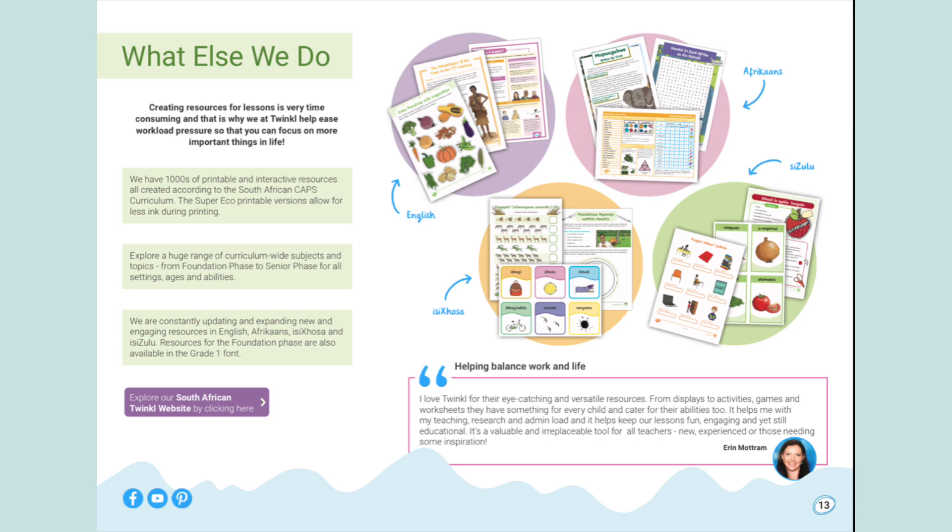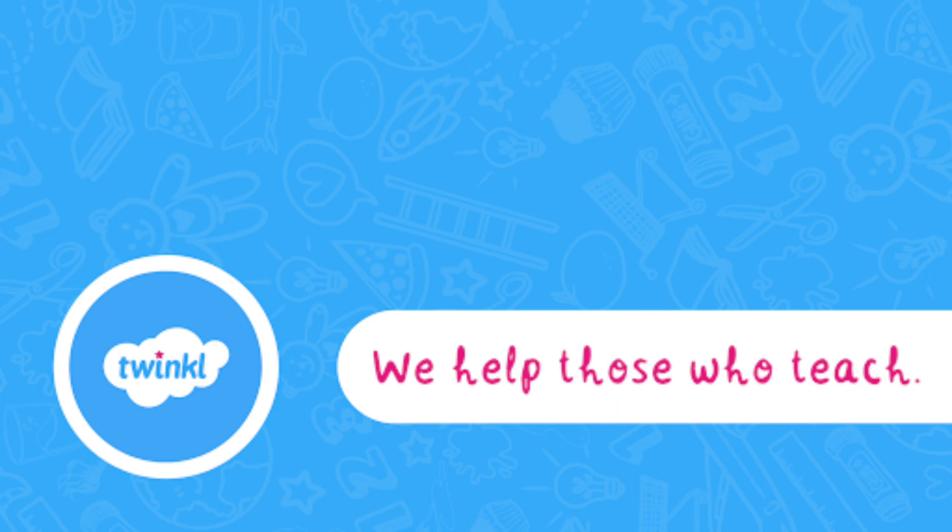We have thousands of printable and interactive resources, all created according to the South African CAPS curriculum. The Super Echo printable versions allow for less ink during printing. Explore a huge range of curriculum-wide subjects and topics from foundation phase to senior phase, for all settings, ages and abilities. We are constantly updating and expanding new and engaging resources in English, Afrikaans, isiXhosa and isiZulu. Resources for the foundation phase are also available in the Grade 1 font.